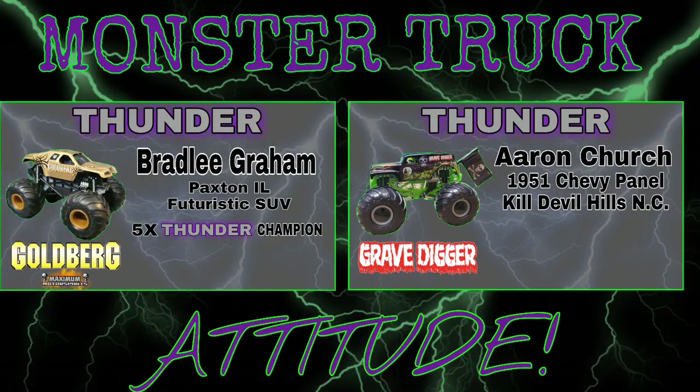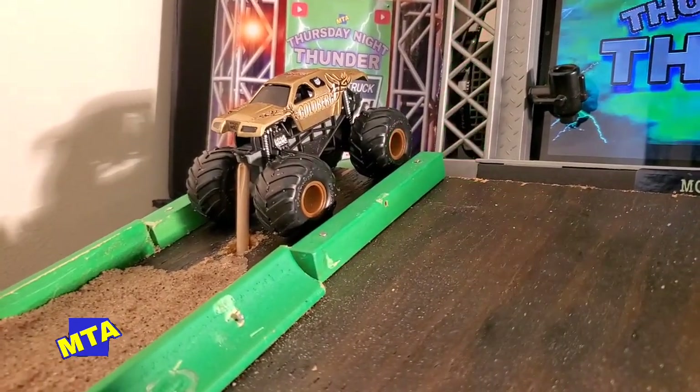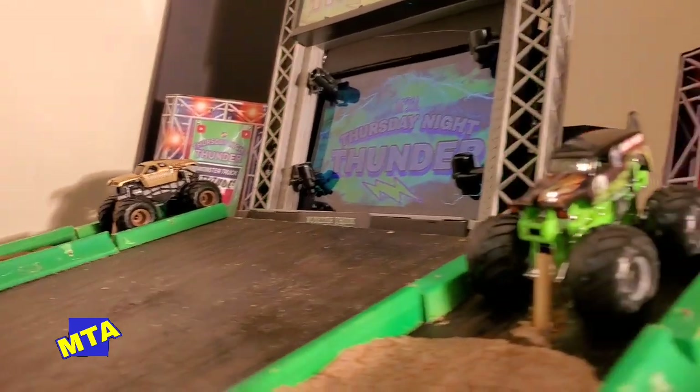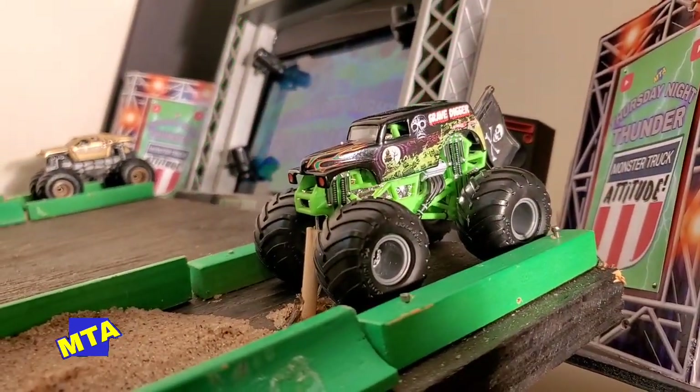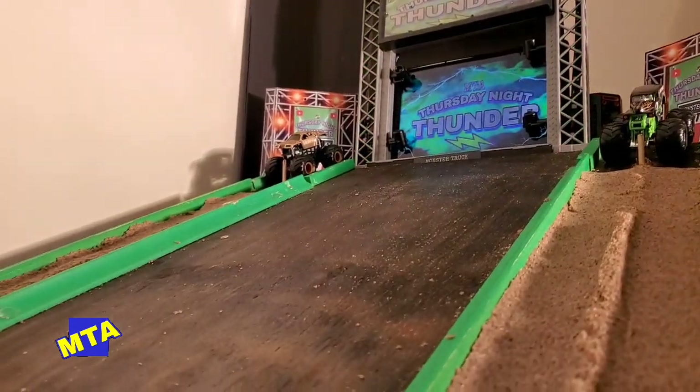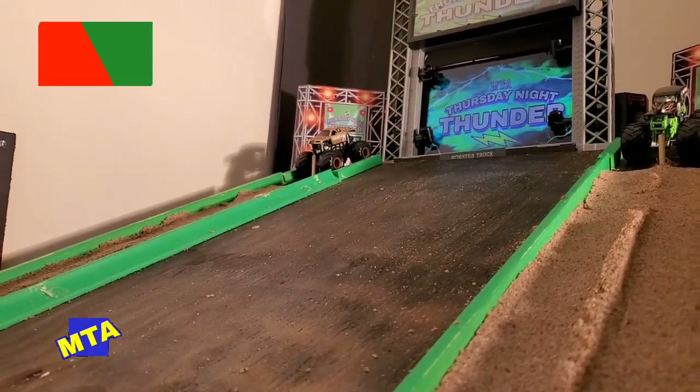Up next in round one — correct me if I'm wrong, but the year is 2021, not 2000 — because Goldberg is set to take on the Grave Digger. In the far lane is five-time Thursday Night Thunder champion Bradley Graham in Goldberg, and Aaron Church in the near lane in the Grave Digger. Both trucks staged as we go green.